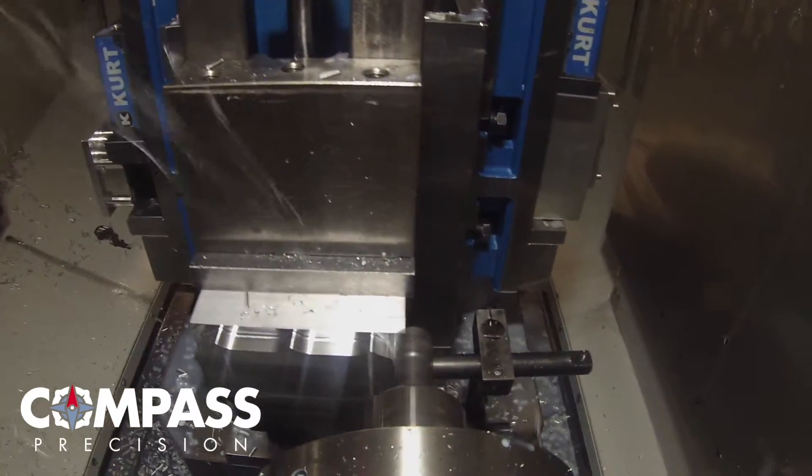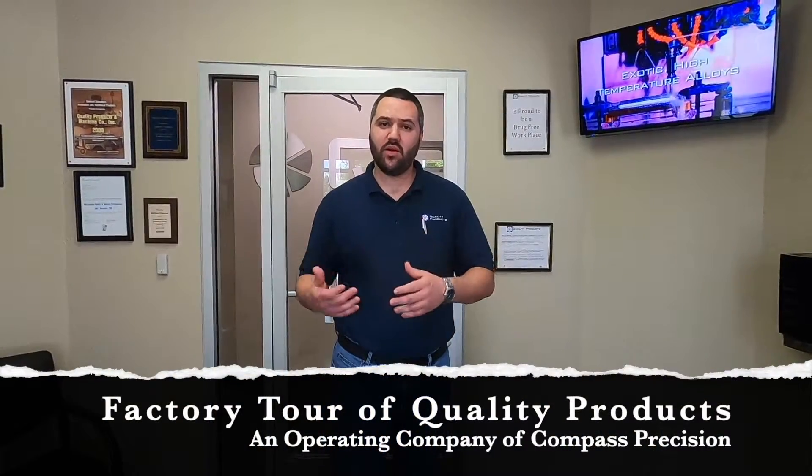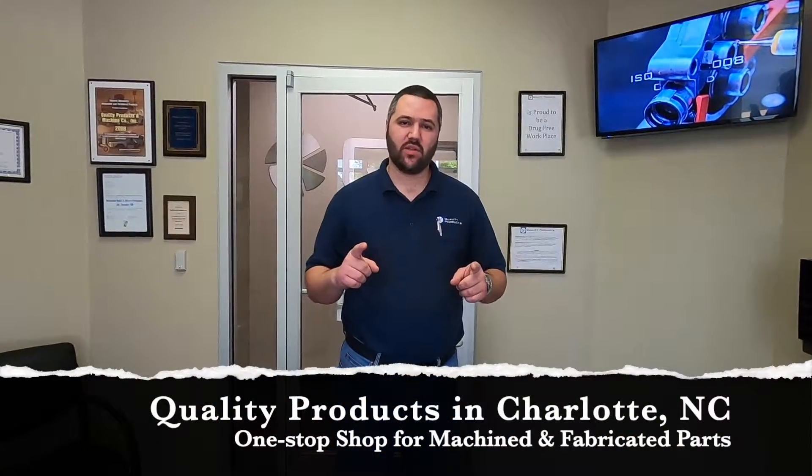Welcome to Quality Products. We are affiliated with Compass Precision. My name is Patrick Main. I'm the Operations Manager here at Quality Products and I'll be your host today in the plant tour. But first, I would like to tell you a little bit about our company. We are conveniently located in Charlotte, North Carolina and we are essentially a one-stop shop for all your manufacturing needs.